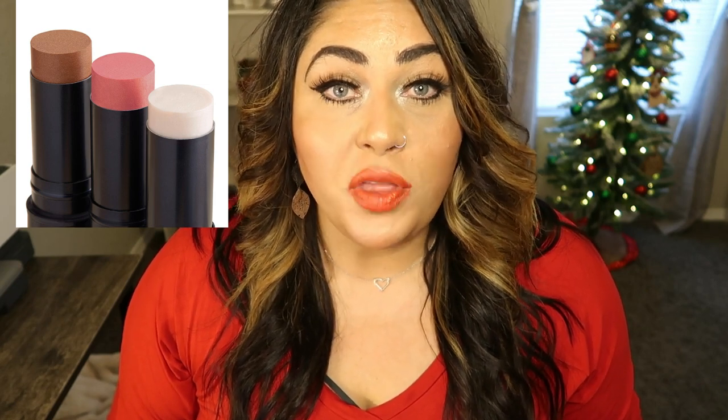The last Beauty Counter product I want to share is the Illuminating Highlighter Sticks. These come in a white highlighter, a pink, and a bronze. I use the pink and the bronze every single day — the pink I use as blush under my cheekbone and on the apple of my cheek, and the bronze I use for contouring on my forehead, down my nose, and around my jawline. They work so well and stay all day, giving you blush color, contouring color, plus a little shimmer and glow. I'll link these and the Beauty Counter website below — if you have a woman in your life who loves skincare and makeup, definitely pick her up some Beauty Counter.